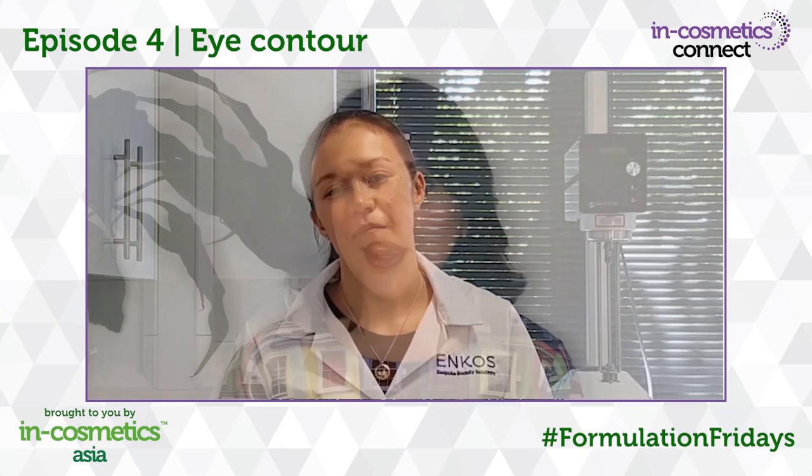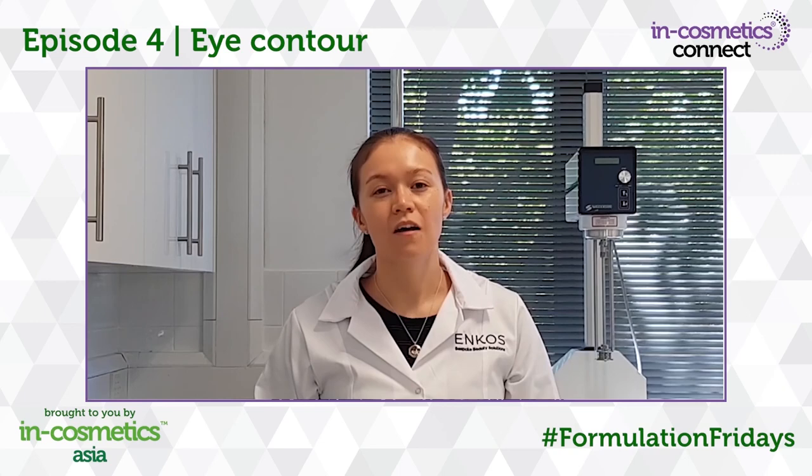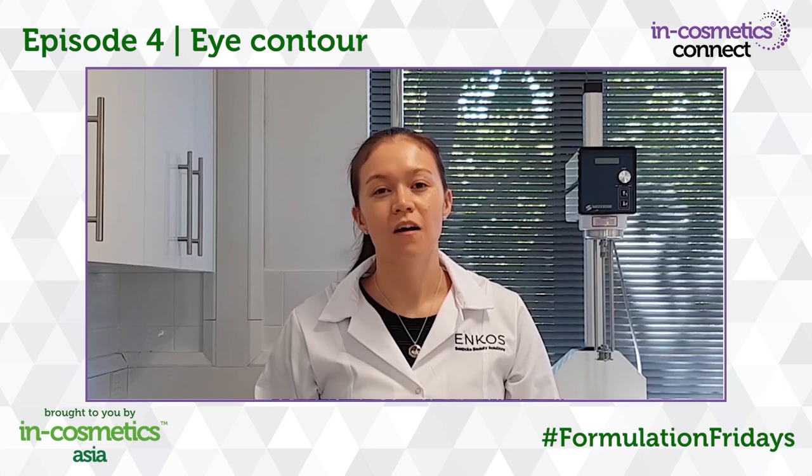Thanks for joining us on today's Formulation Friday video. We hope you've enjoyed today's video and will join us again when we return with more formulation challenges. If you'd like to learn more, you can visit Lorna at the Formulation Lab at INCosmetics or join one of Rua's R&D tours live on the show floor. Visit the INCosmetics website linked below to find out more.